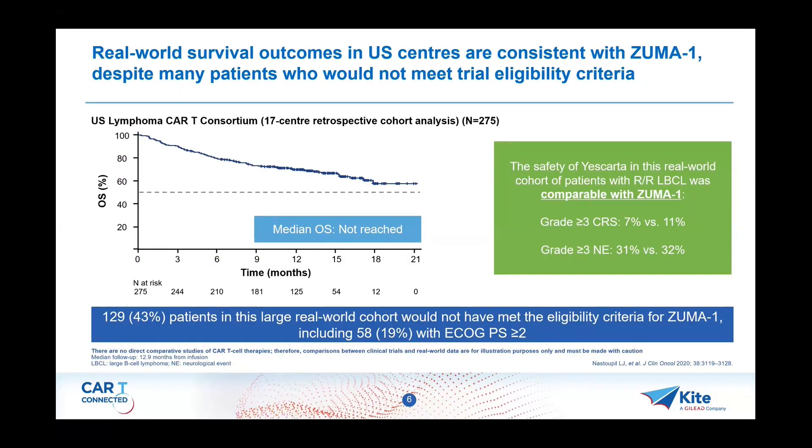This is a large US dataset — 275 patients from 17 CAR-T centers — trying to show that in the real world, the survival data essentially mirrored what was published in ZUMA-1, even though nearly half of patients in this study would not have met the strict eligibility criteria for ZUMA-1. So it's reassuring that in the real world, at least in the US, they were able to replicate the data.